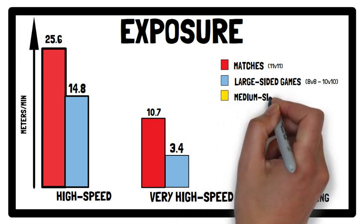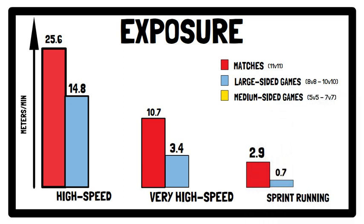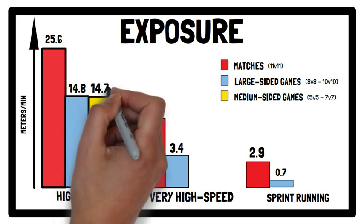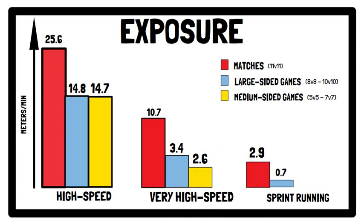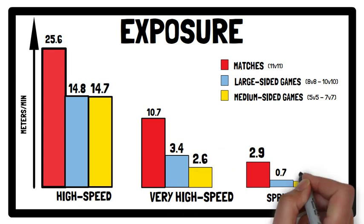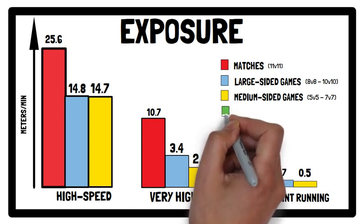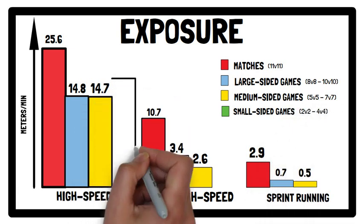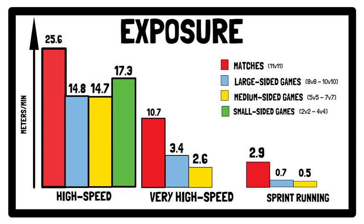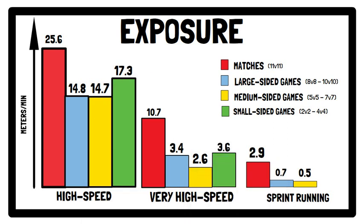For medium sided games (5v5 up to 7v7), high speed running was 14.7 m/min, very high speed running was 2.6 m/min, and sprint running was 0.5 m/min. And for small sided games (2v2 up to 4v4), high speed running was 17.3 m/min, very high speed running was 3.6 m/min, and sprint running was 0.2 m/min.